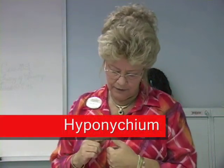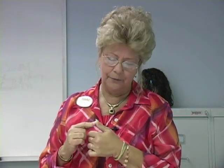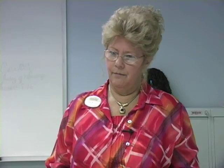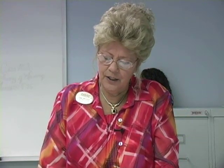The hyponychium is the thickened stratum corneum of the epidermis that lies underneath the free edge of the nail. When a nail breaks off, the hyponychium is very sensitive to any touch because it's not used to touching anything — fingers can be so sore it's hard to type on a keyboard. The hyponychium seals the free edge of the nail to the normal skin, thus preventing external moisture, bacteria, or fungi from getting under the nail.